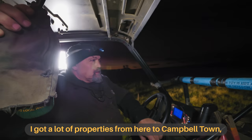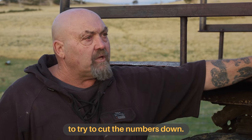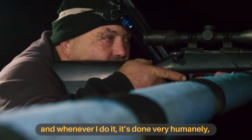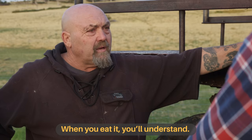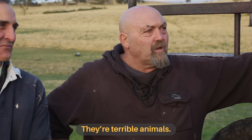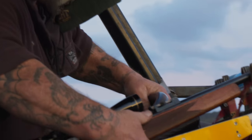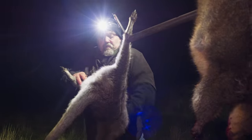Scott covers a lot of property, trying to stop poisoning and keep the numbers down. "That's what motivates me to actually shoot. And I know when I do it, it's done very humanely. And when you lot eat it, you'll understand it's a good meal." Scott operates as a one-man band — off-road driver, sharpshooter, field dresser, and an artisan of expletives.